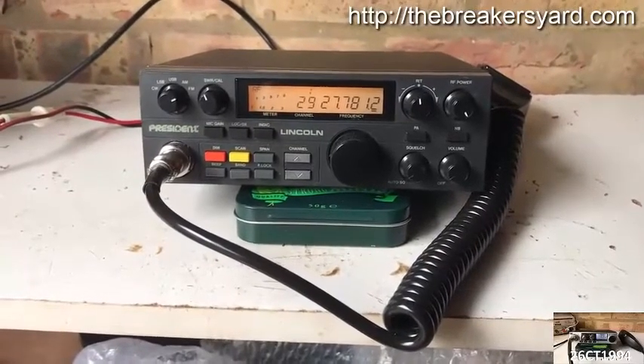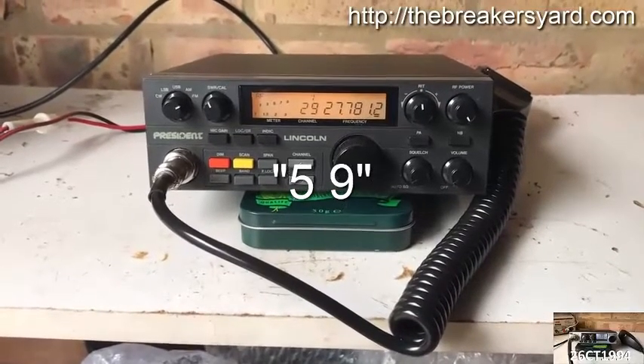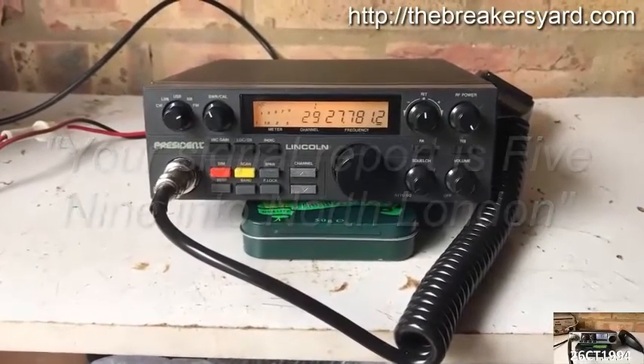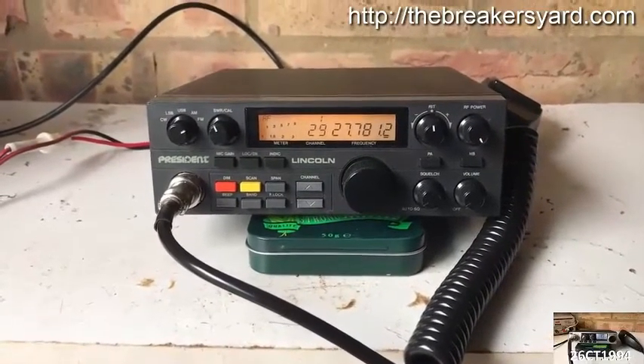A perfect signal on voice is RS59, or just 59. You'll typically hear something like: your signal report is 59 into North London. If you're a good copy, you'll usually get a 5 for readability.